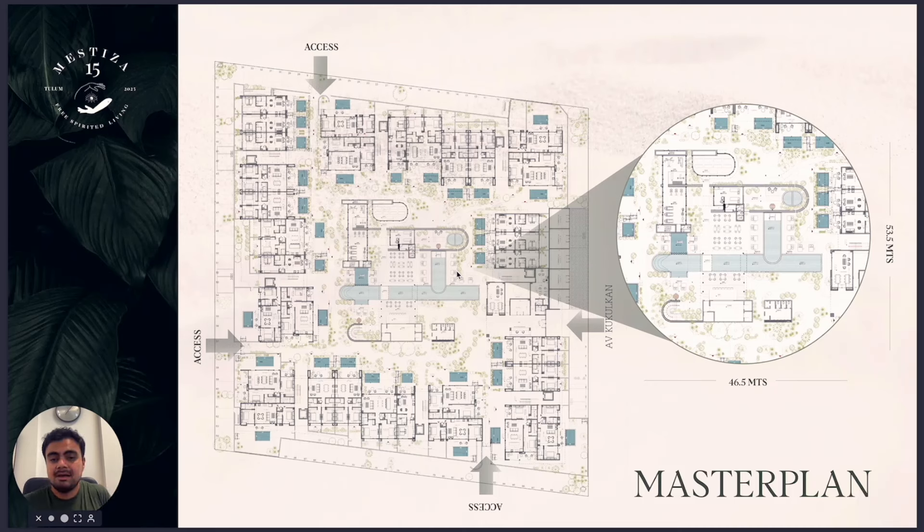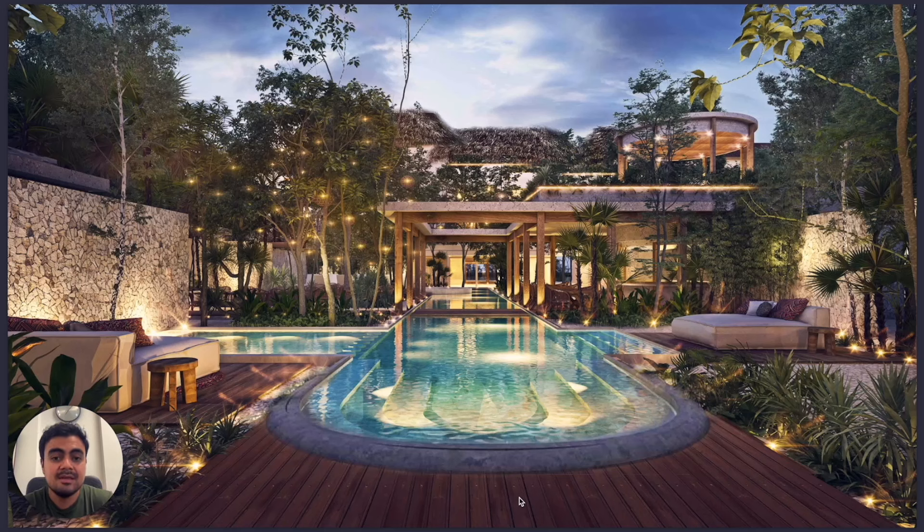This is the master plan. You will see the entire apartments arranged around the project, with four axes — the main road is Kukulkan Avenue, with three additional axes around the area. This is a render of the amenities. Right now the amenities are done, so you can see the entire finished amenities.